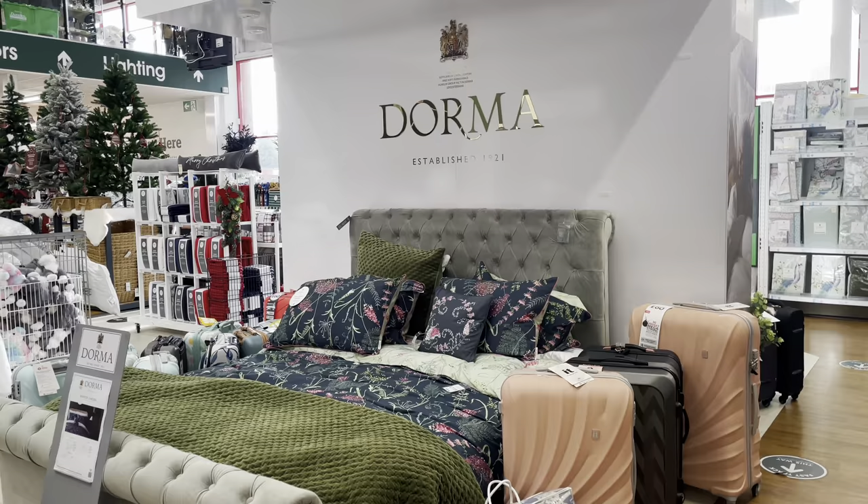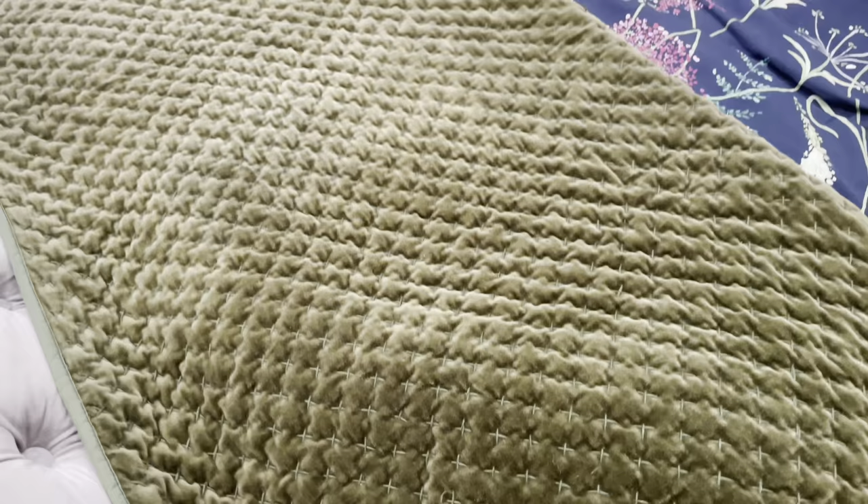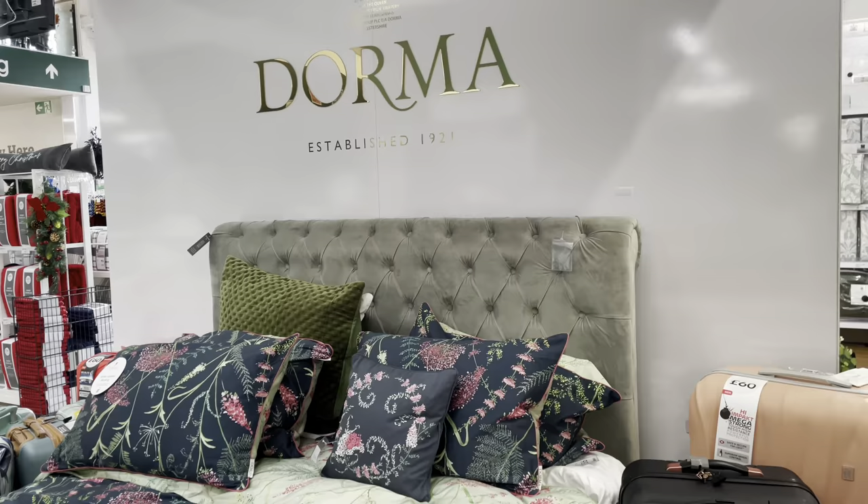Back to bedding again — we're going around in circles, it's a bit mix and match in this store. I saw this last time; it's absolutely gorgeous — it's like a velvet forest green bedspread. I'm actually looking for a bedspread in particular, or a big knitted throw of some kind.